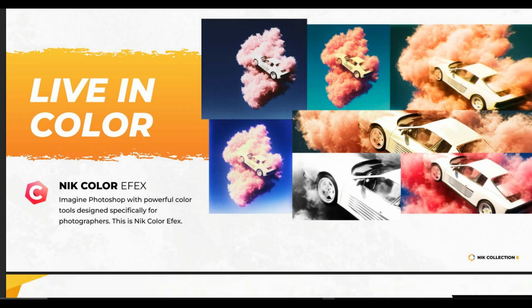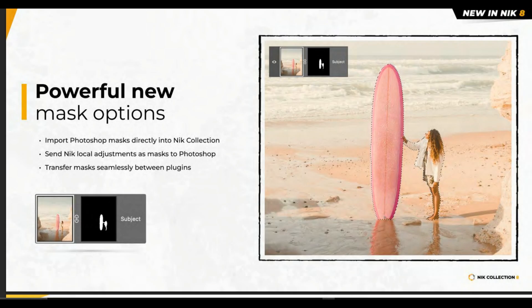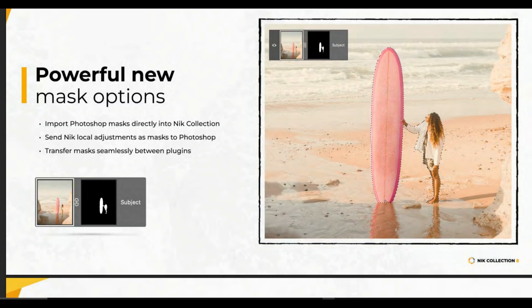One of them is Nick Color Effects, where you can manipulate your color images in many ways possible. Now in the new Nick Collection 8, we have the option to import Photoshop masks directly into Nick Collection and send Nick Collection local adjustments as a mask in Photoshop, or transfer masks seamlessly between the plugins — and that is a very big time saver.